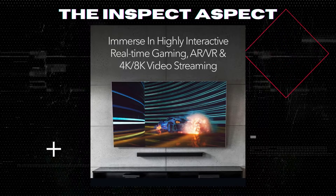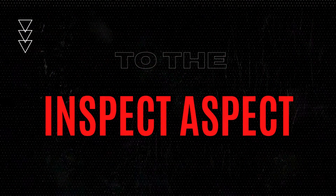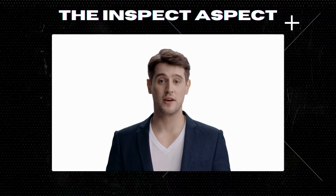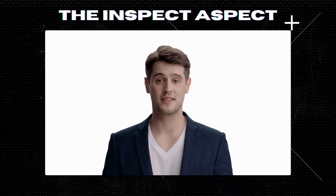Stick around as we dissect its pros and cons, ensuring you make an informed decision. Hi, Inspectors. Welcome back to the Inspect Aspect channel. If you're new here, make sure to hit that subscribe button for the latest in-tech unboxings and reviews.